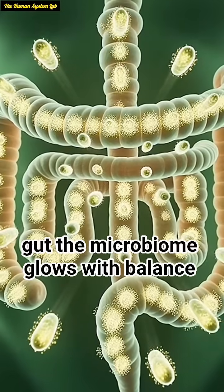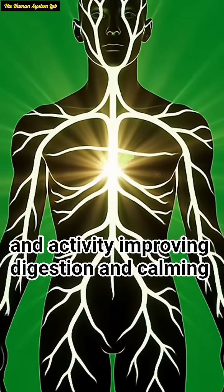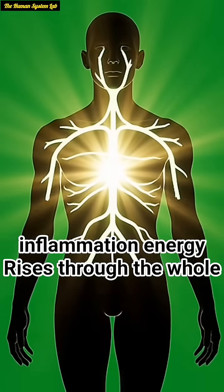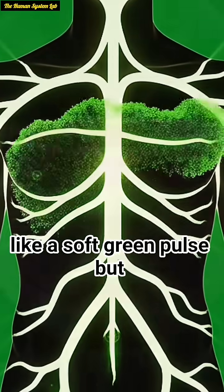In the gut, the microbiome glows with balance and activity, improving digestion and calming inflammation. Energy rises through the whole body, radiating outward from the core like a soft green pulse.